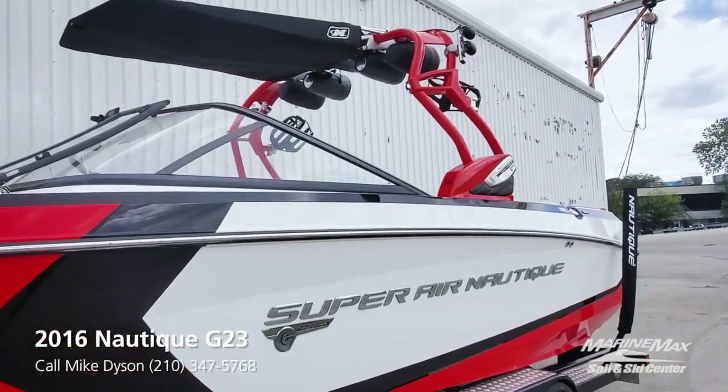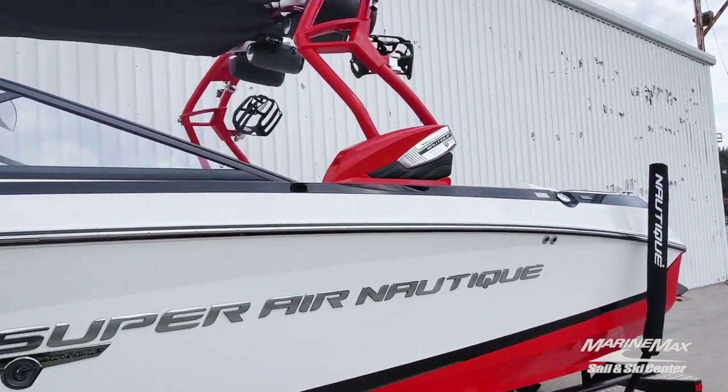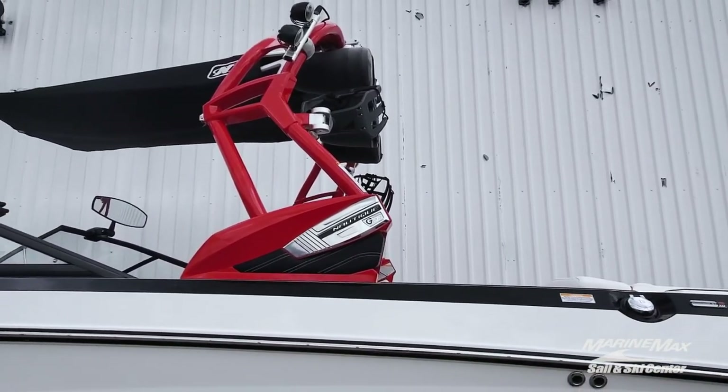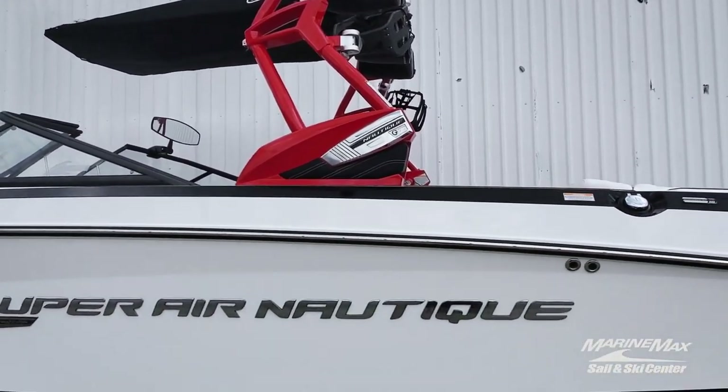Upgraded tower speakers as well — four JL Audio tower speakers. Also added some additional LED lighting for surfing, not at night because that's illegal, but when limited light is available.